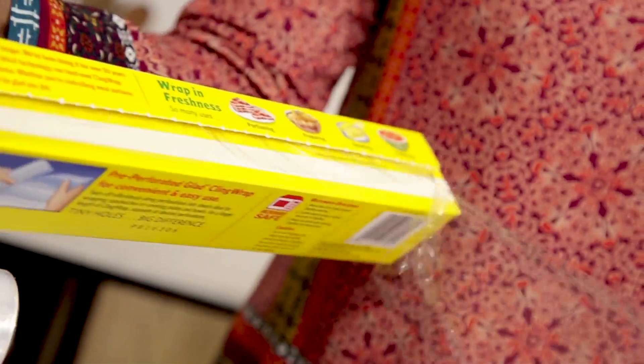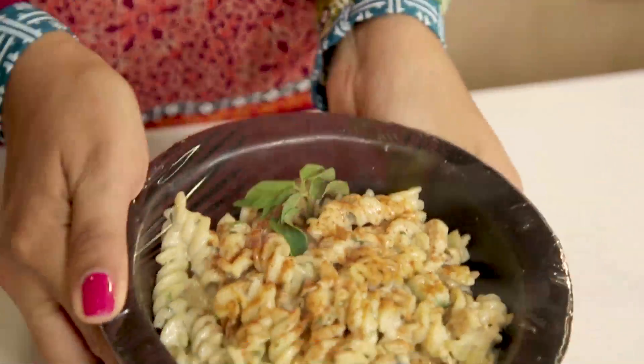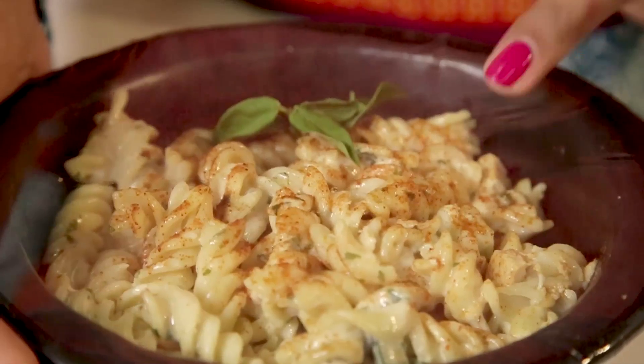It has perforations that tear off easily, making the process simple and efficient. Glad Klingwrap is also 10% wider than most wraps, meaning it will wrap a plate without needing an extra piece.